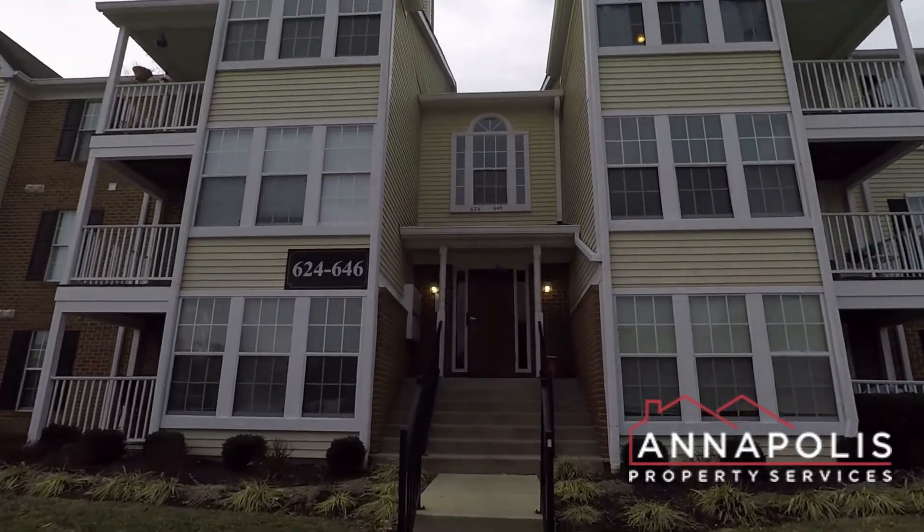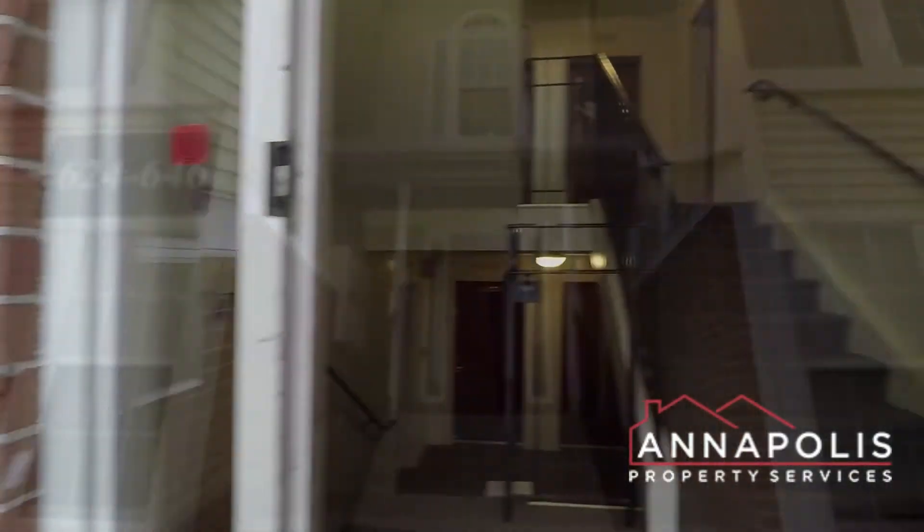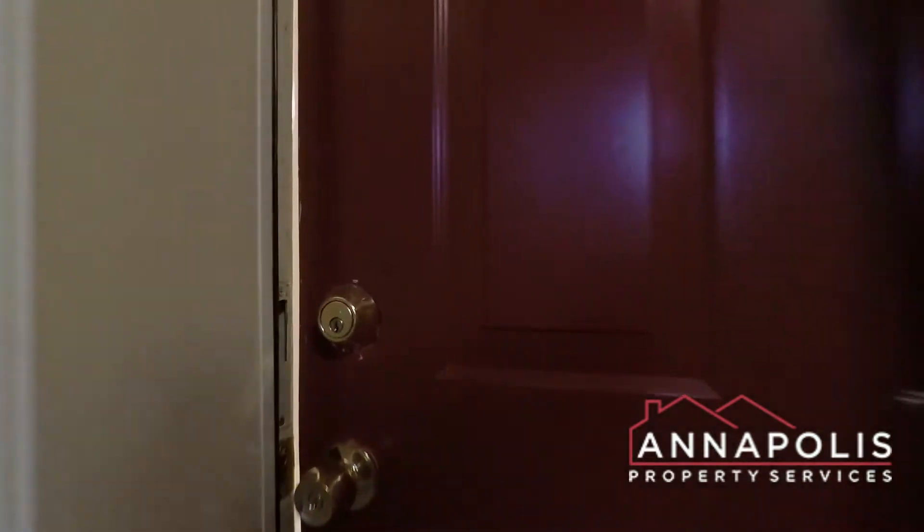We're here at 626 Jupiter Hills Court in Arnold — a fantastic two-bedroom, two-bath condo in the Deep Creek Commons community.